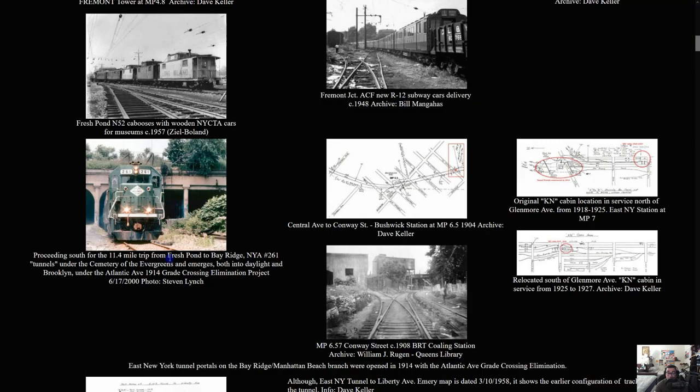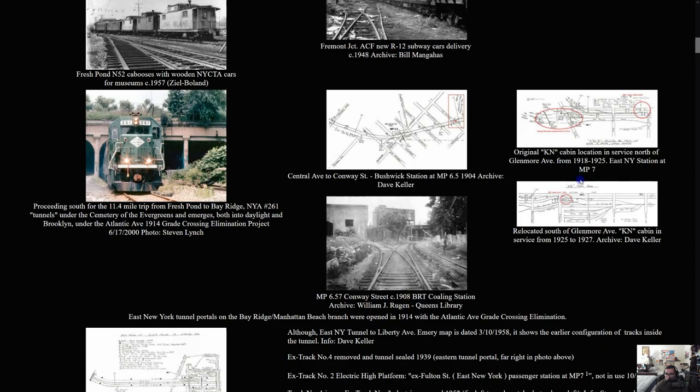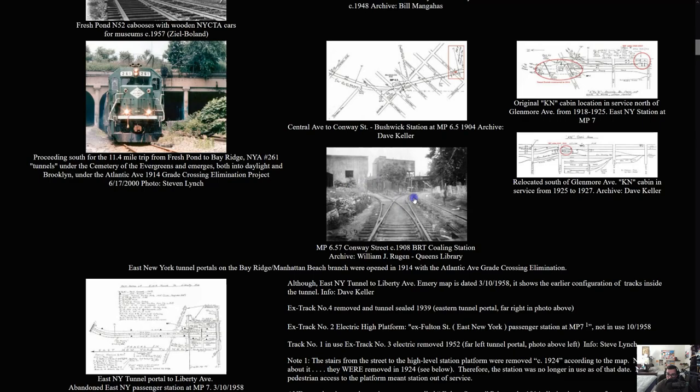I actually saw the freight locomotive pass by once while I was walking somewhere — I heard a huge noise and took a video, but unfortunately I think I deleted it for good. There are also pictures of Bushwick Station, Glenmore Avenue, the calling station archive, and a relocated station south of Glenmore Avenue.